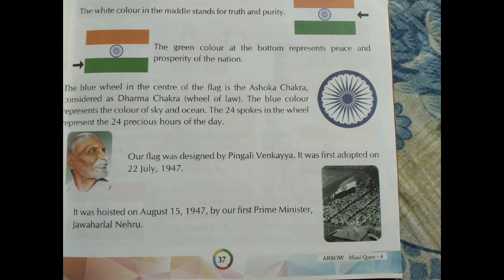Our flag was designed by Pingali Venkaiya. It was first adopted on 22nd July 1947. His picture is also given in the book. It was hoisted on 15th August 1947 by our first Prime Minister, Jawaharlal Nehru.